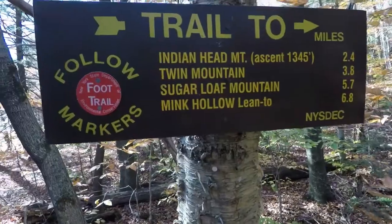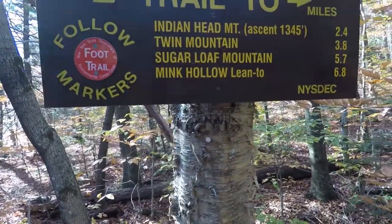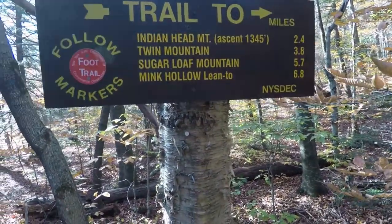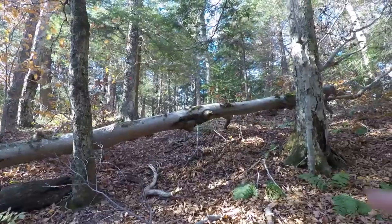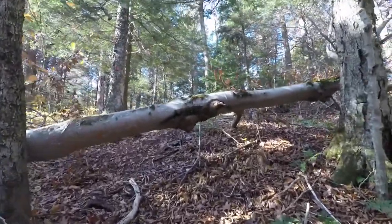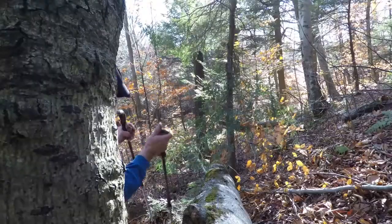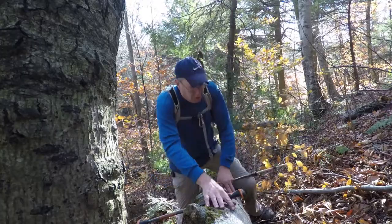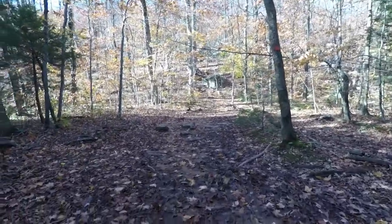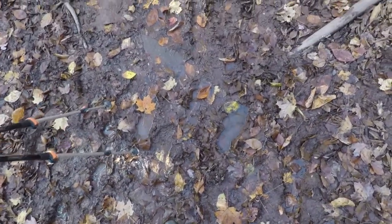This is where we branch off. We got Indian Head at 2.4 miles, which we're heading to, and Twin at 3.8 miles — I'm hoping we can get there. We've got an elevation of 1,345 feet to go. We got an obstacle — I ain't going under that. And we got a lot of mud here.